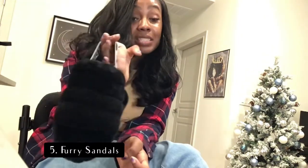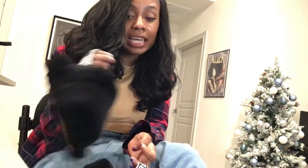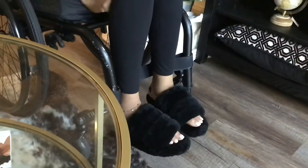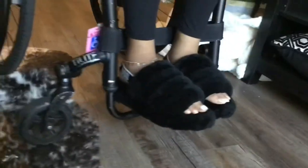Look at these fuzzy sandals! I've been seeing this trend everywhere on my Instagram and I've wanted to wear these for the longest time, but they didn't have a strap. These were a gift, and when I got them I thought I wouldn't be able to wear them — but when I saw the strap in the back I thought, that's genius! They don't come off my feet, they're super easy to slip on. You can be fashionable, comfortable, and cute at the same time. Such a good gift idea, especially for the holidays and wintertime when you're chilling around the house.